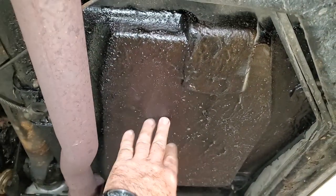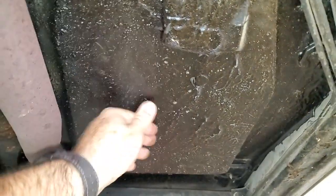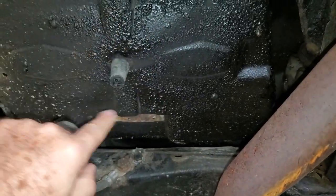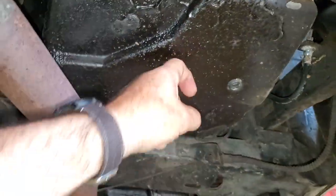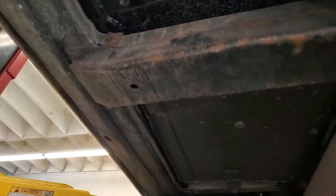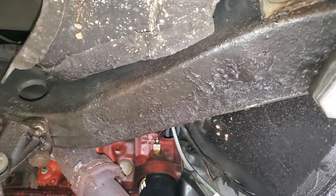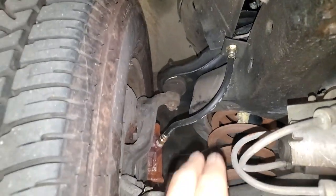Il y a cette espèce de blackcoat — je ne sais pas si c'est d'origine. Il est un petit peu brillant, on a l'impression que c'est huileux, gras, mais non, c'est sec. On a le bac à batterie derrière — ce n'est pas huileux, ce n'est pas gras, ça ne coule pas, c'est un peu brillant à certains endroits. On a le deuxième petit compartiment de rangement, le petit coffre derrière, et l'embase des sièges. Le châssis est solide. On a également le flexible de frein remplacé.